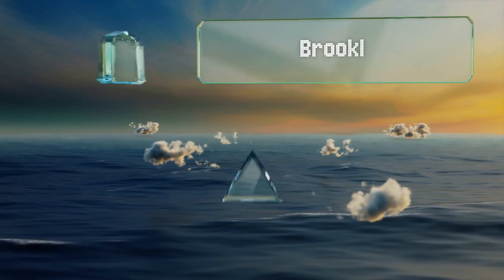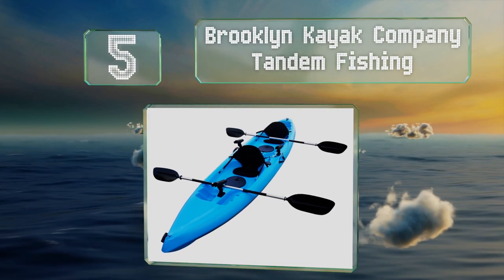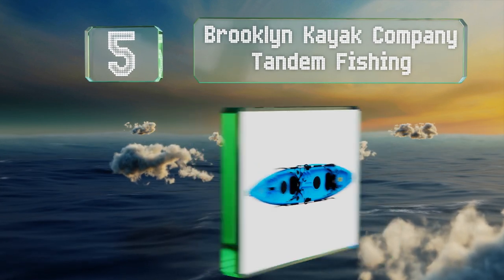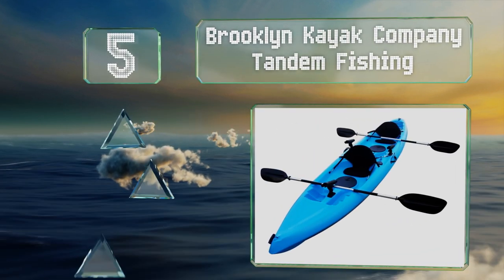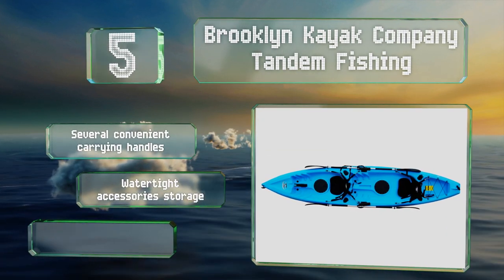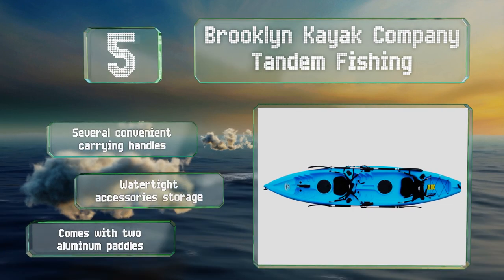Halfway up our list at number five: the Brooklyn Kayak Company Tandem Fishing boasts seven rod holders, including three adjustable ones. It also features several convenient carrying handles, watertight accessory storage, and two aluminum paddles.